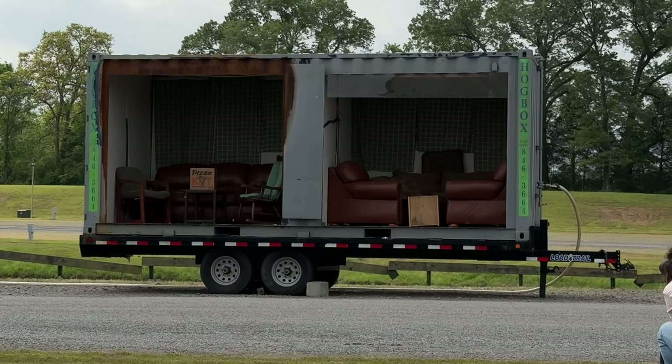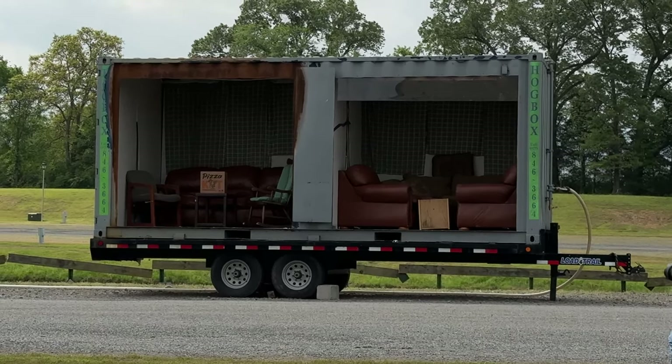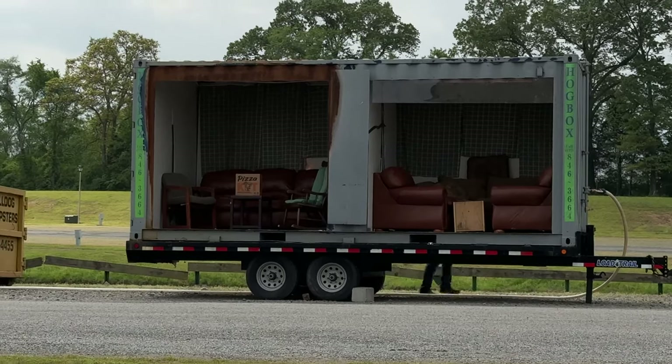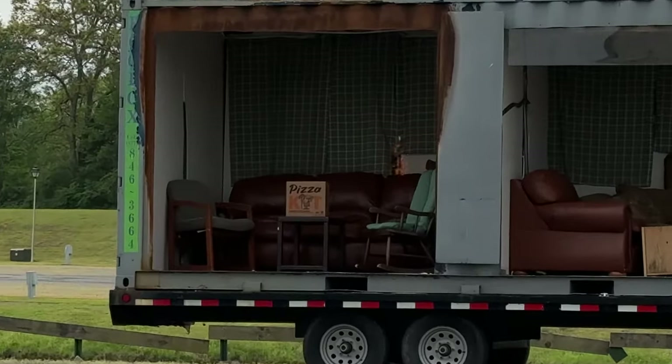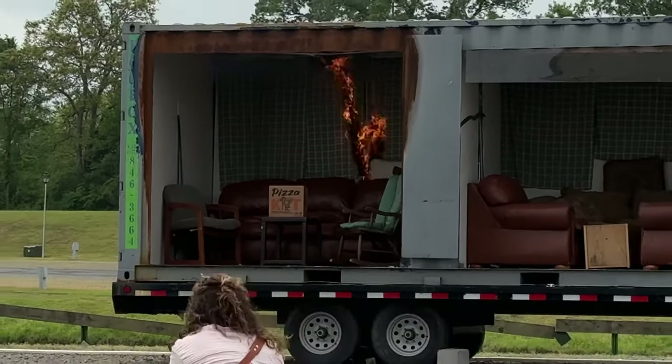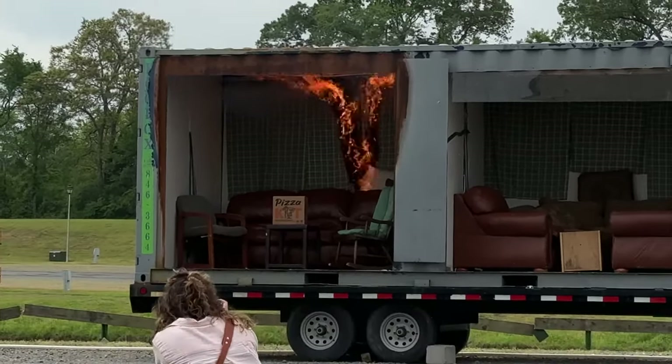The smoke detector has already gone off — it's already sensed that smoke. You can start seeing it now. You see the flame? It's going to be on the right side there, so it's going to start going up the curtains. All that heat is going up, right? It's going to get up there and start banking down. It's going fast.